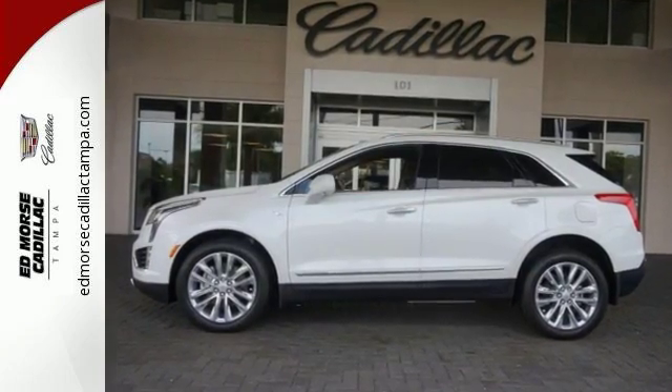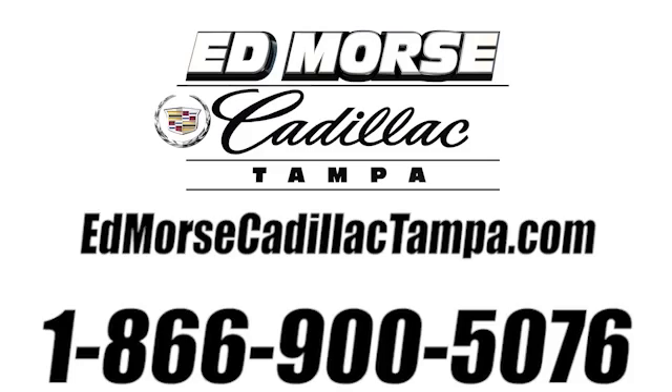Come see it today. Call us today at 866-900-5076.